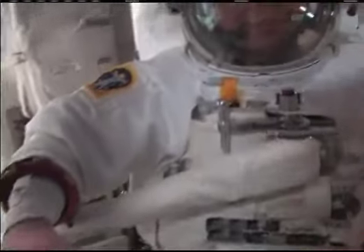Mission Specialist Bob Behnken and, just a moment ago, Nicholas Patrick getting out of their spacesuits following today's spacewalk.